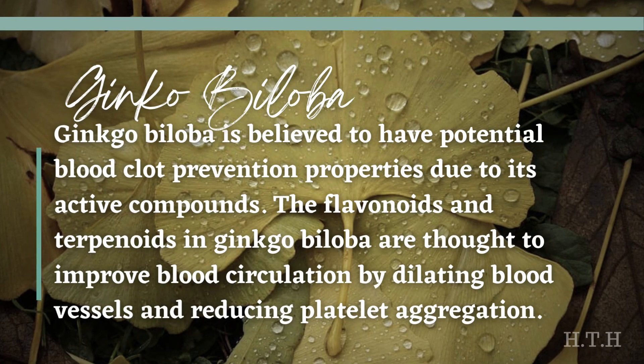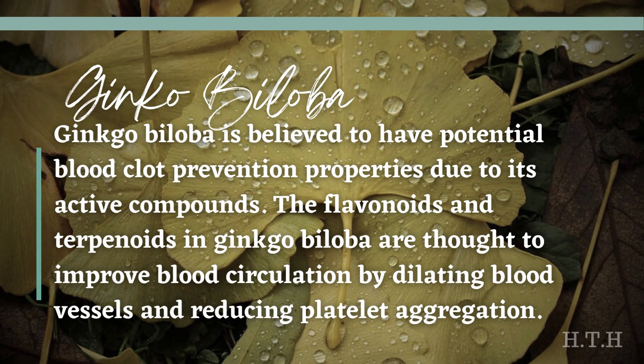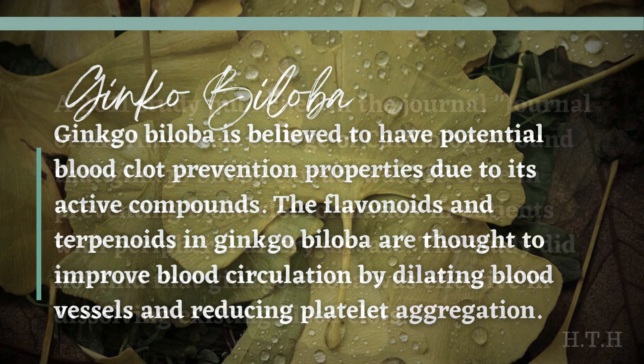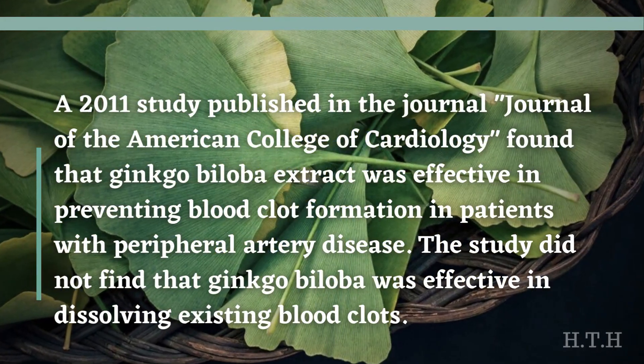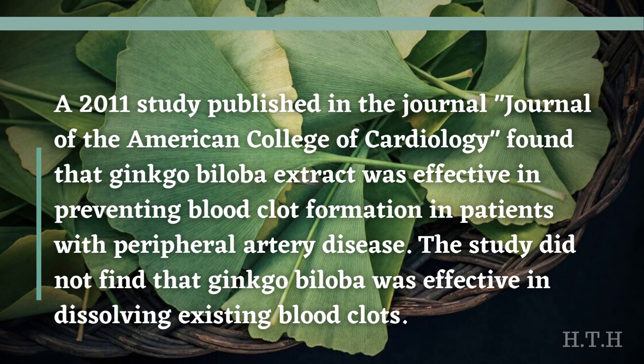Ginkgo biloba is believed to have potential blood clot prevention properties due to its active compounds. The flavonoids and terpenoids in ginkgo biloba are thought to improve blood circulation by dilating blood vessels and reducing platelet aggregation — a process where blood cells clump together, potentially leading to clot formation. A 2011 study published in the Journal of the American College of Cardiology found that ginkgo biloba extract was effective in preventing blood clot formation in patients with peripheral artery disease, though it was not found to dissolve existing blood clots.